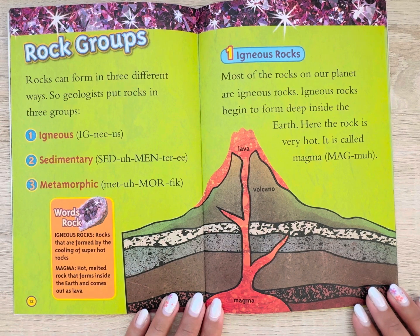Igneous rocks — rocks that are formed by the cooling of super hot rocks. Magma — hot, melted rock that forms inside the earth and comes out as lava.